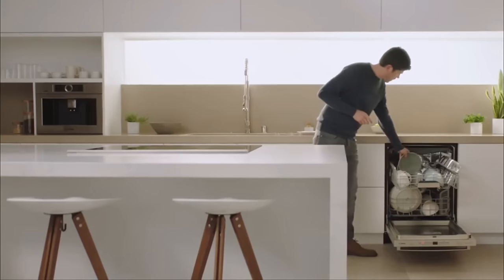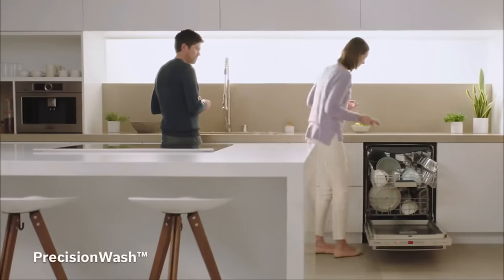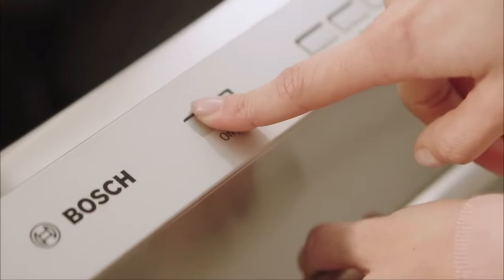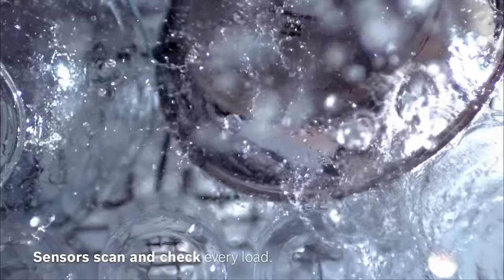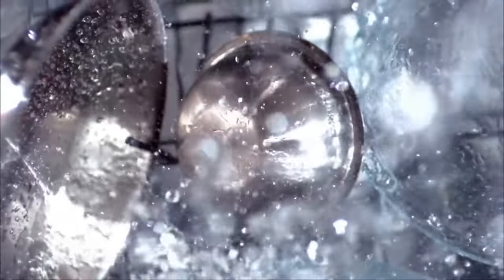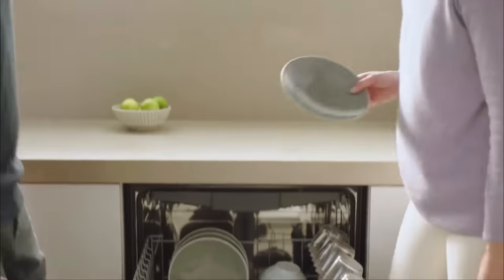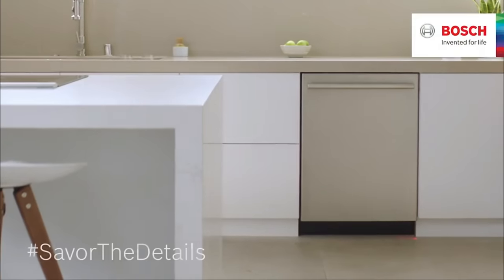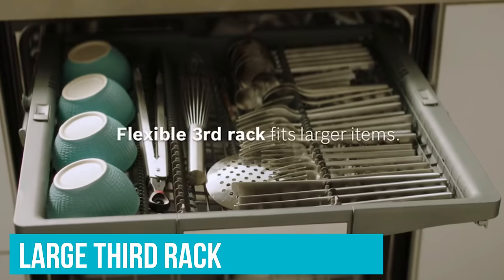Besides drying well, the dishwasher packs plenty of power to remove stains and shouldn't have any issue cleaning leftovers off greasy pots, messy plates, or gritty bowls. It has a specific cycle for heavy pots and pans, which will come in handy after a big dinner or event. The addition of a quick wash cycle is perfect for times when you need to run a load but the dishwasher isn't completely full. The top-of-the-line Bosch 800 Series is quieter than most and has a large third rack big enough to stow deeper items like large cereal bowls.